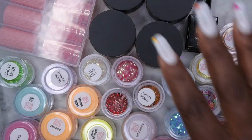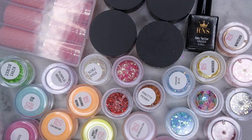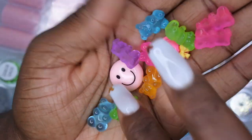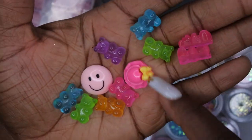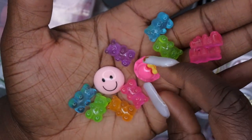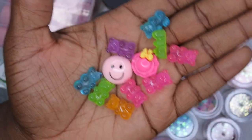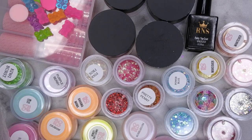It also came with some chunky kawaii charms. I got a little smiley face, some gummy bears, a little sun hat — that's really cute — and more gummy bears. I really like that, it's adorable.